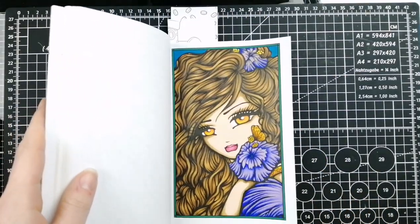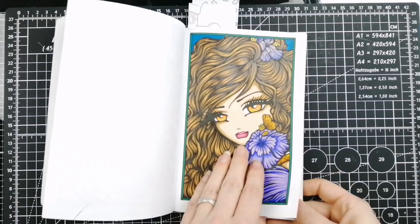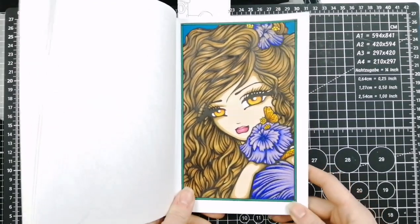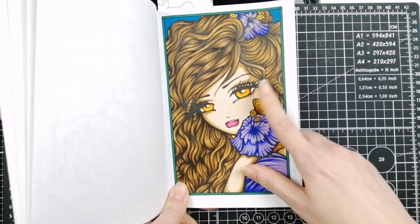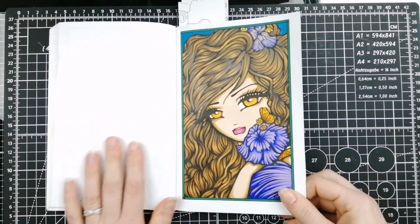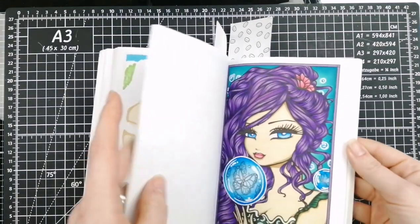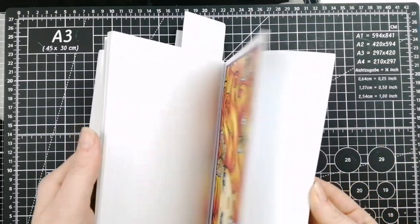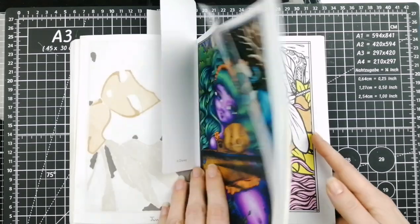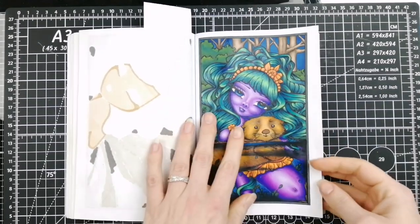I did manage to finally get last month's page done, so yeah, a little bit behind. This is an alcohol marker base with pencils over the top. I was struggling for time so I've just done my easy alcohol marker skin — there is a video on my channel for cheating skin in these books with alcohol markers if you're interested. I started the other page for this month but I did manage to get this one done.